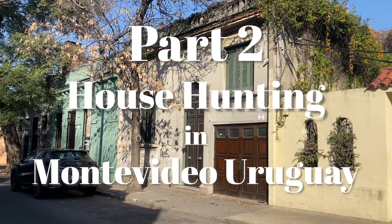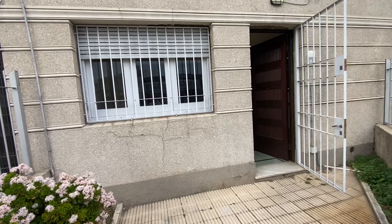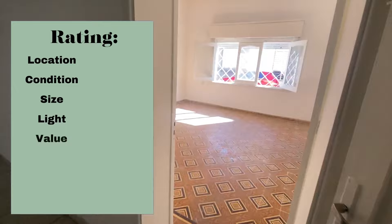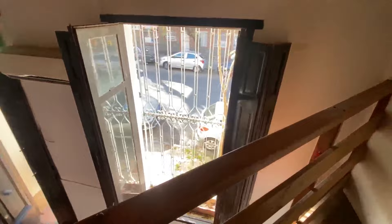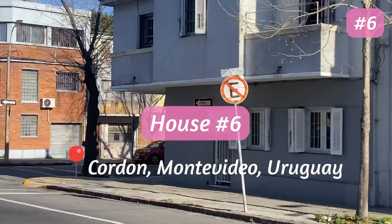Welcome back to part two of house hunting in Montevideo. If you haven't already seen part one, it'll be linked in the description. Today we are going to see six new houses throughout Montevideo. The houses range in prices, size and areas, and just like last time we will be rating the houses on criteria including location, the size of the property and the things within it, natural lighting, practicality and overall vibes. For more information on what we were specifically looking for, go watch part one.